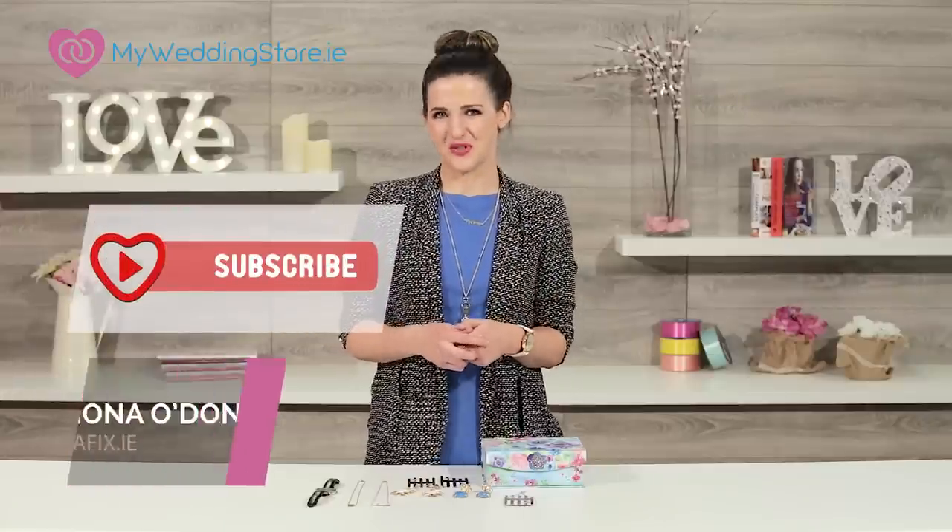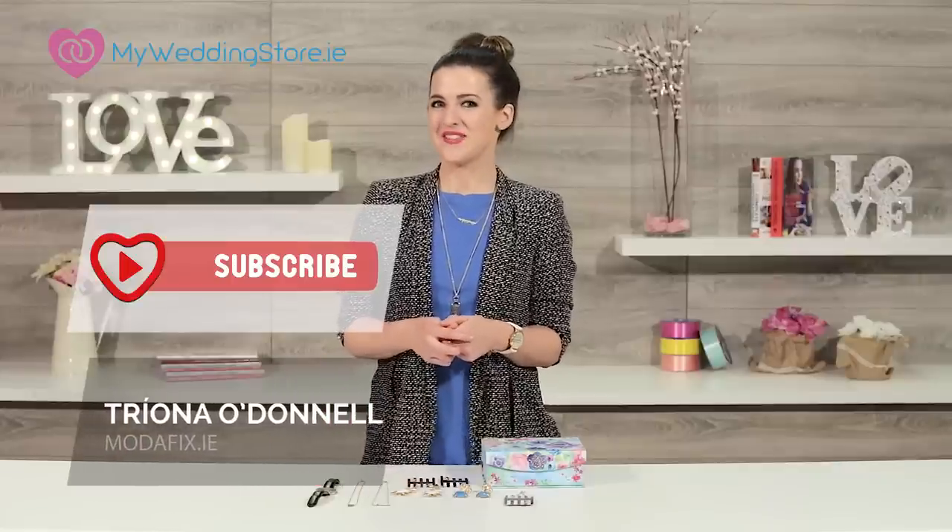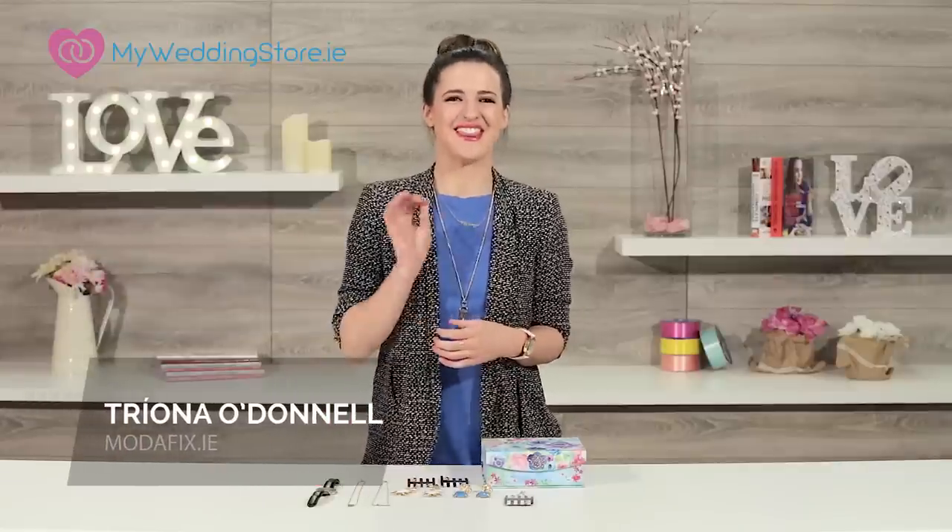That's it for today. If you like what you see please subscribe to my channel on YouTube, and for regular updates visit my blog modafix.ie. Thanks for watching. Until next time — adios!